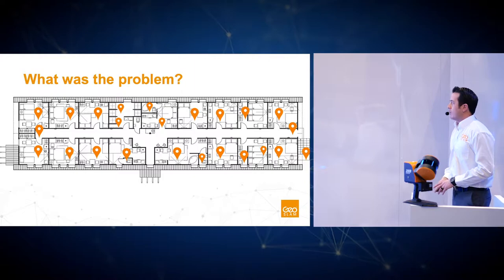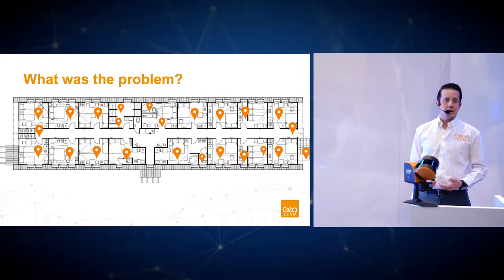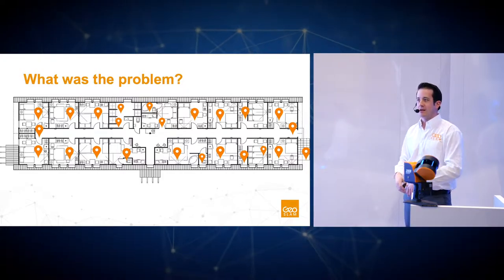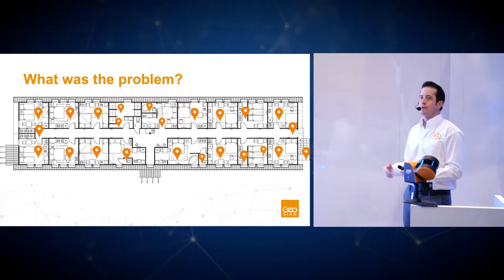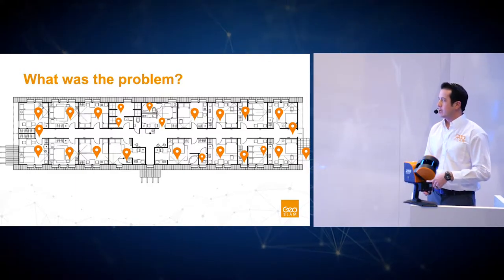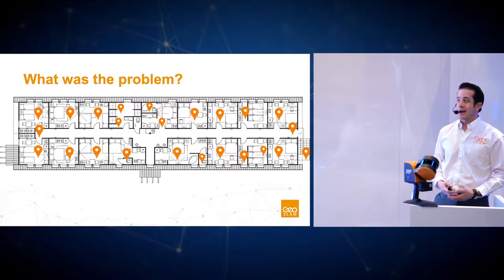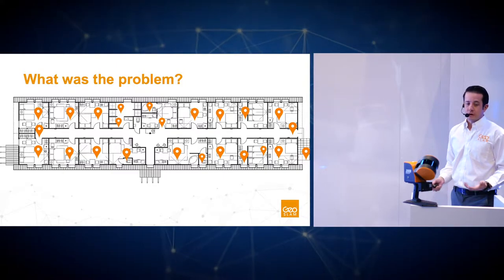For example, take one floor of a hotel — you'll see multiple different rooms. Using a static scanner, you'd have to set up your system, capture multiple scans per room, move the system to another room, do another set of scans, and continue to move it repeatedly. You couldn't just scan one time per room because you'd have shadows; beds, for example, would hide features behind the scanner. Just one floor of a small hotel could take a week to scan, not to mention the time to process and stitch all that data together afterwards. So from that, GeoSlam was born.